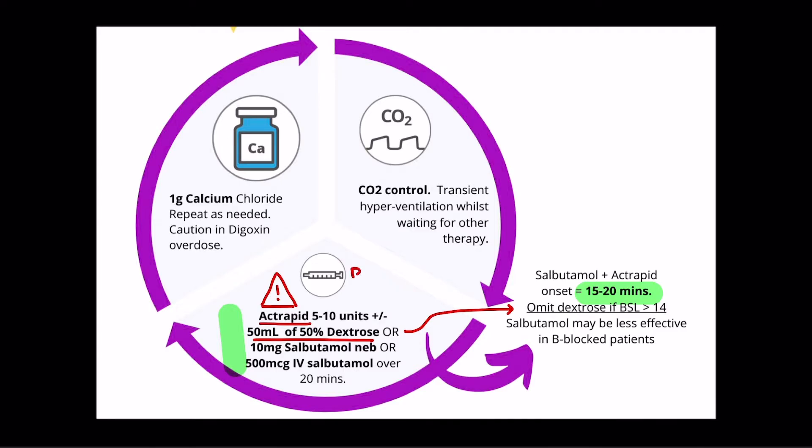Remember, insulin is renally excreted, so if your patient has renal dysfunction you may want to go lower with your dose of insulin. In short, you can't go wrong with frequent blood sugar monitoring here on in. In regards to salbutamol, the doses are larger than the typical asthma nebuliser. 10 to 20 mg will bring the potassium down by 1 mmol per litre, so be cautious in patients with ischemic heart disease and patients with arrhythmias. Conversely, beware that the efficacy will be limited in patients who are beta-blocked.